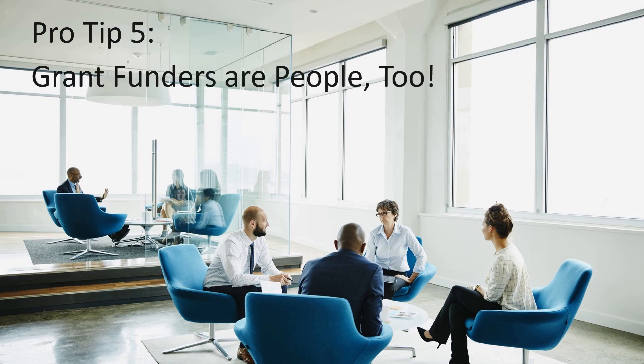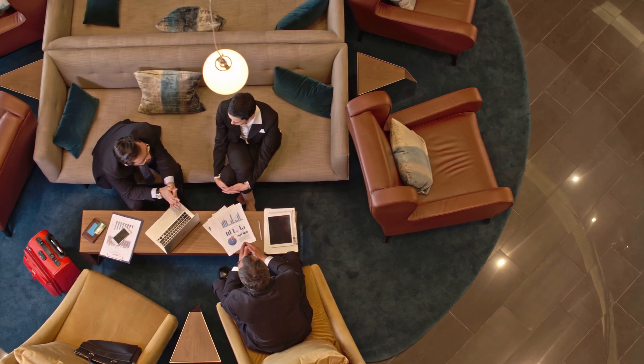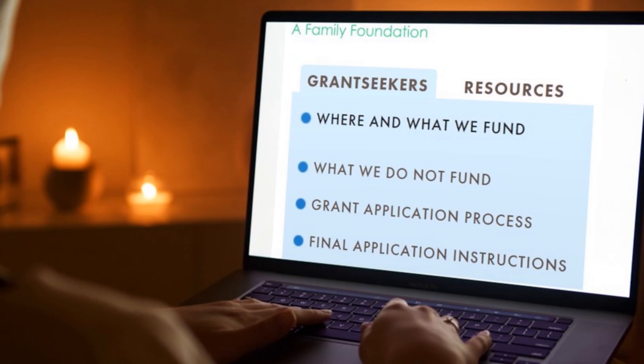Pro tip five: Remember that grant funders are people too. Grant funding organizations take a serious look at the community needs they want to address. These grant dollars are carefully structured to find grant recipients — that's you — who will help them meet that need.